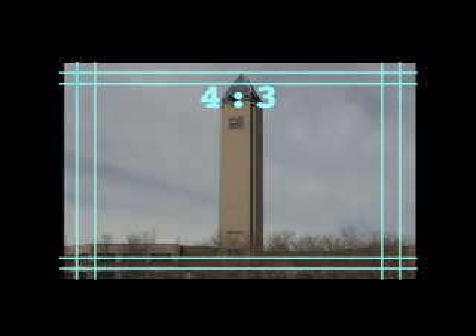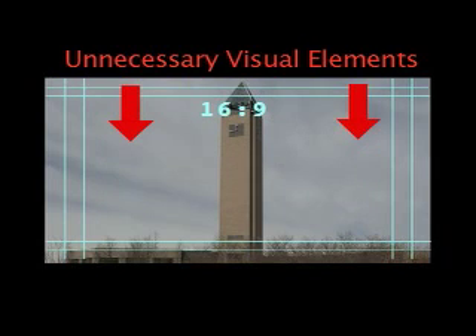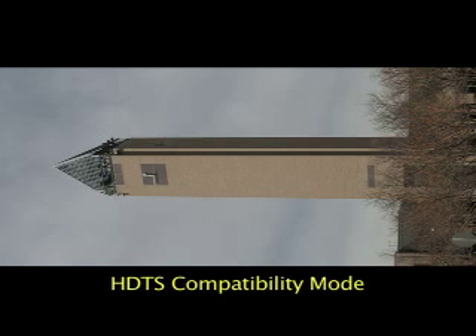Take this clock tower for instance. Using full screen format, if we want to see the entire tower, the camera must zoom out. But this causes the scene to include unnecessary visual elements on both sides. And the situation with widescreen is even worse. But now, let me show you how the same shot looks using Sony's amazing new High Definition Tall Screen technology.